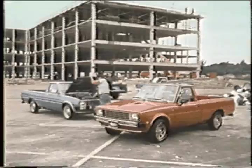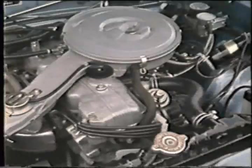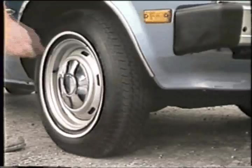Step up and take a good look at the new Ram 50 Royal's people-pleasing standard features: a 2.6 liter silent shaft MCA jet engine, white sidewall steel-belted radial-ply tires, and power front disc brakes.